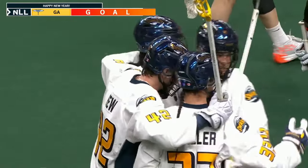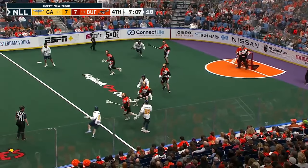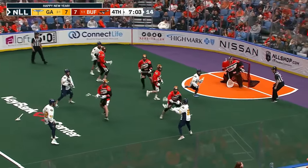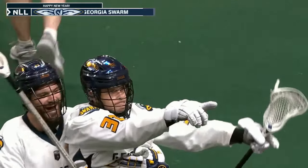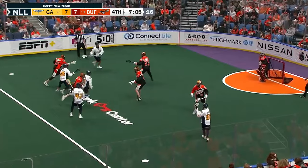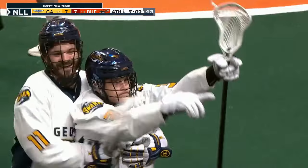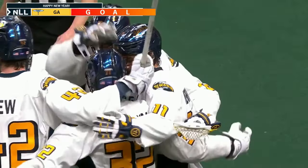How about that play by Zach Miller. The score is tied at seven — seven with eight remaining here in the fourth. Georgia from the far side, pass out in front — shot — score Georgia. Shane Jackson with four.